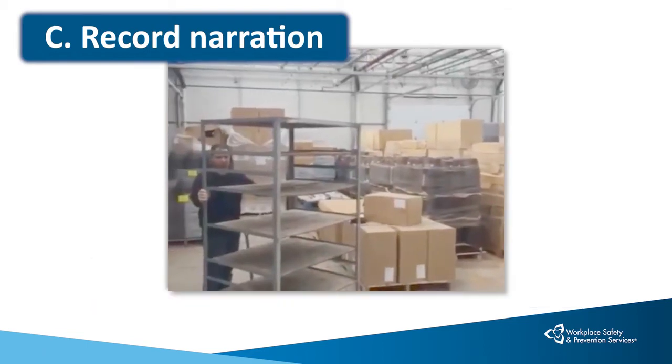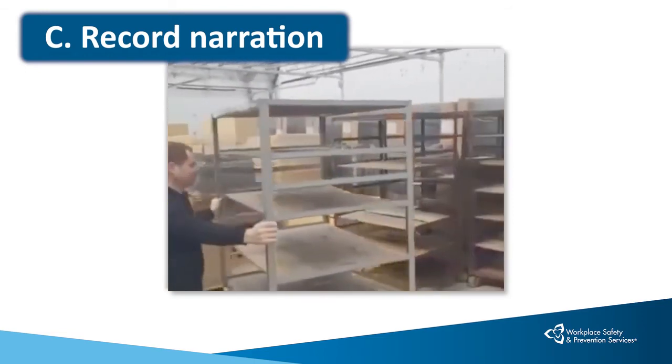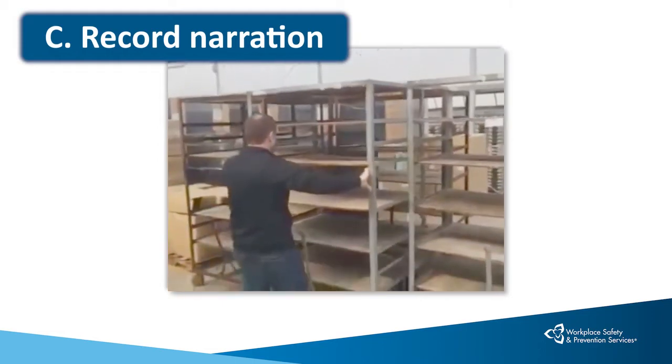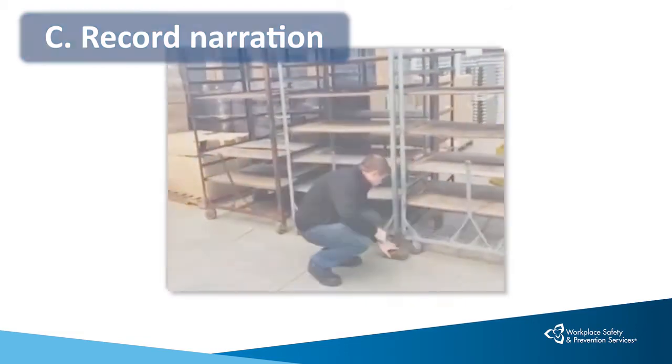La forma correcta de mover una rejilla a un espacio reducido es moviendo los dedos en el interior de la rejilla de envío y luego, para completar el almacenamiento de la rejilla, bloquea las ruedas giratorias con cualquier tipo de madera o ladrillo para evitar que la rejilla se mueva.